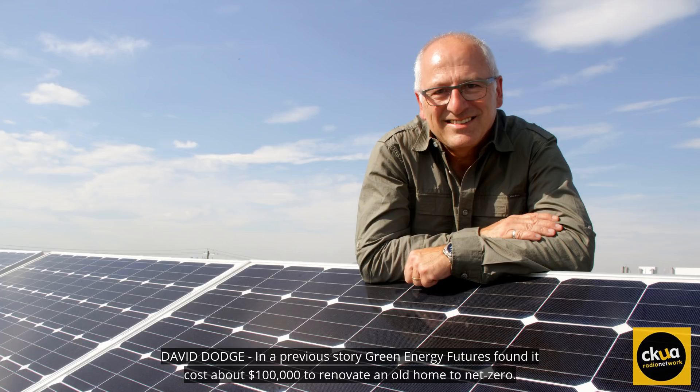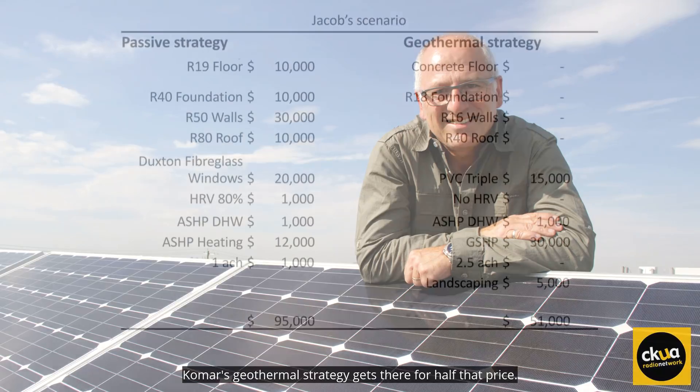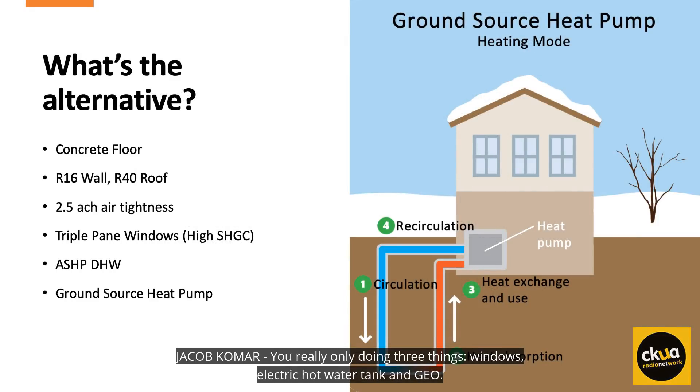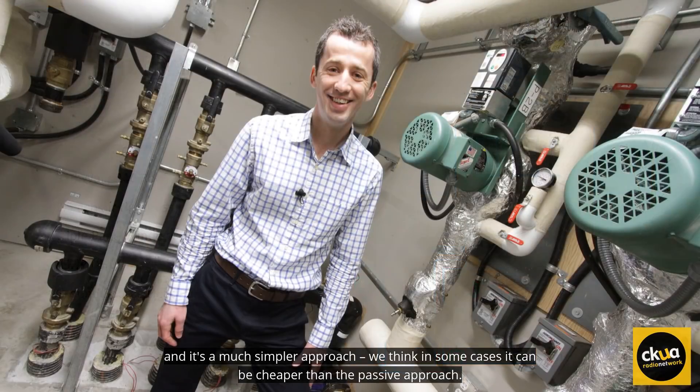In a previous story, Green Energy Futures found it cost about $100,000 to renovate an old home to net zero. Komar's geothermal strategy gets there for half that price. You're really only doing three things: windows, electric hot water tank, and geo. It's a much simpler approach, and in some cases can be cheaper than the passive approach.